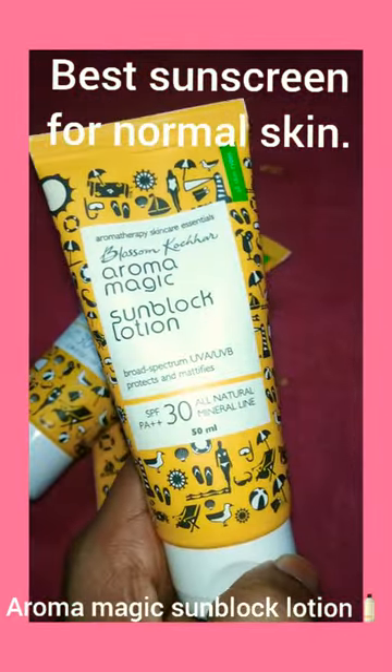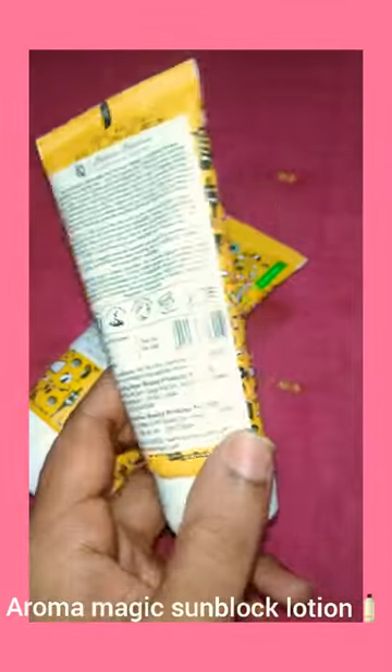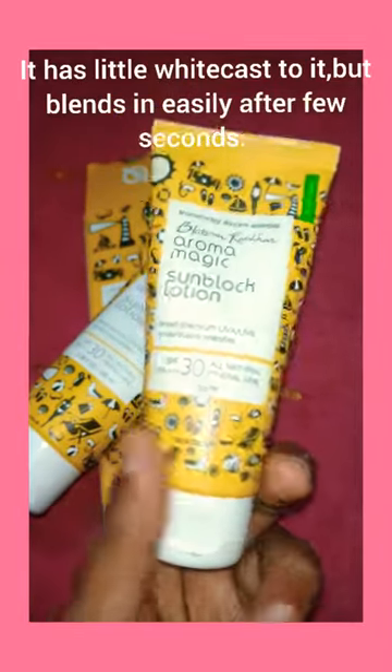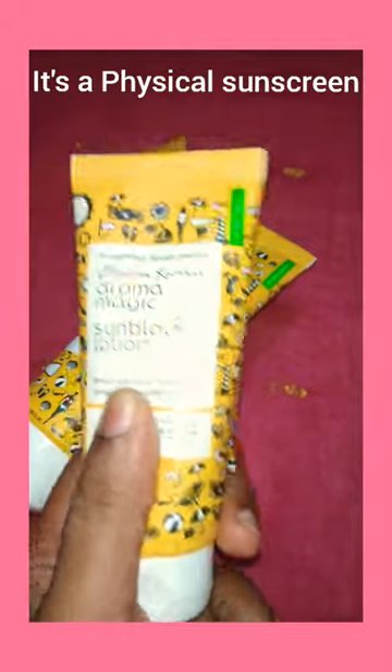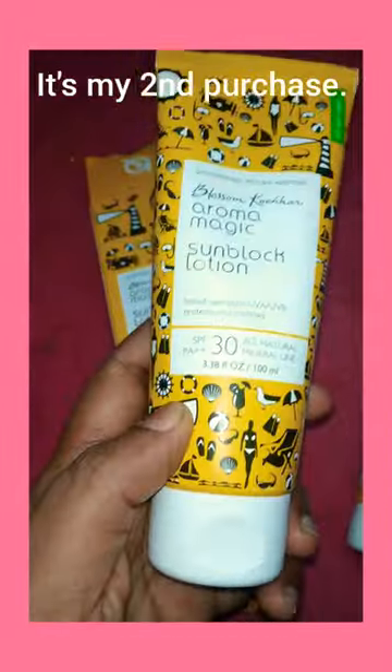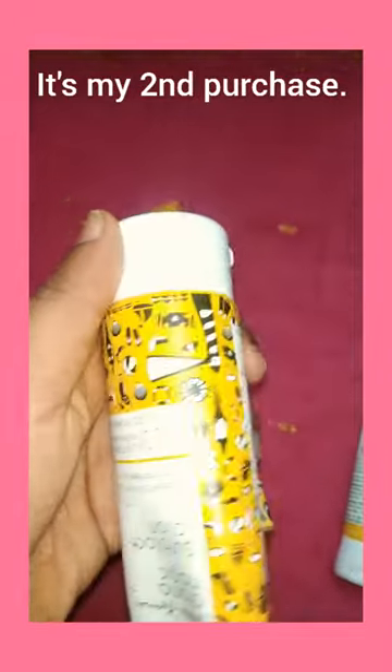This is a beautiful sunscreen from Aroma Magic — it's a sunblock of SPF 30. It's a physical sunscreen, and this is my second purchase. I love the texture.